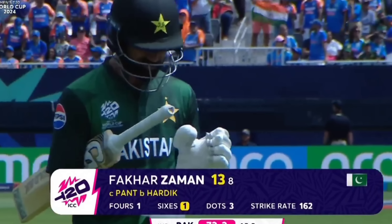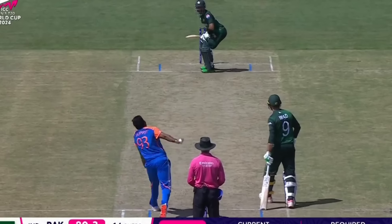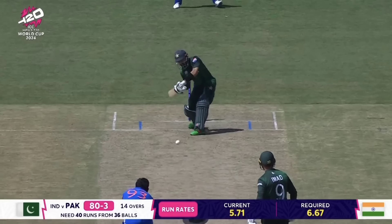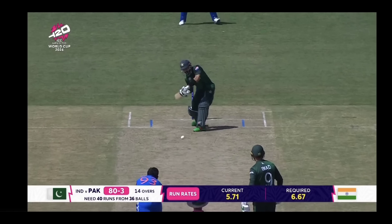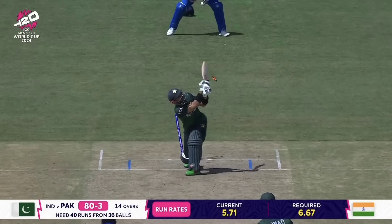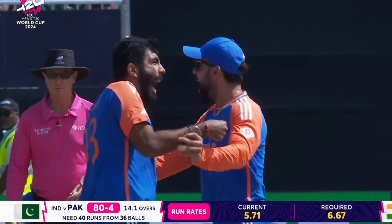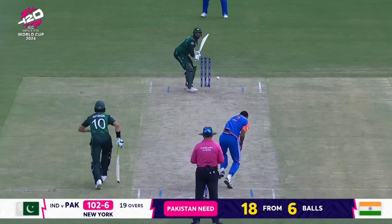Why did India win? It's because of their bowlers - the Indian bowlers kept fighting back. Bumrah bowled a clean delivery, and Rizwan was bowled out. Arshdeep Singh took the first wicket in the last over. He bowled them out one by one.